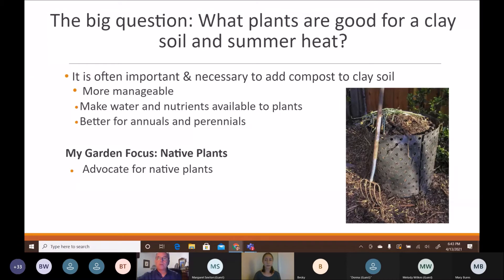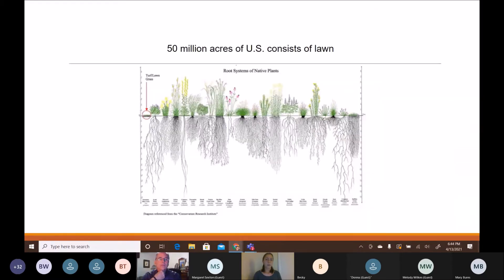Most of the plants I'll focus on are native plants. There's been a huge shift in advocating for native plants, especially with climate change, and those native to the piedmont are best adapted to our summer challenges and clay soils. We want to encourage planting more native plants and reducing the amount of turf grass. Around 50 million acres of the US consists of lawn — often a non-native plant that requires frequent watering, reseeding, fertilizing, and mowing.